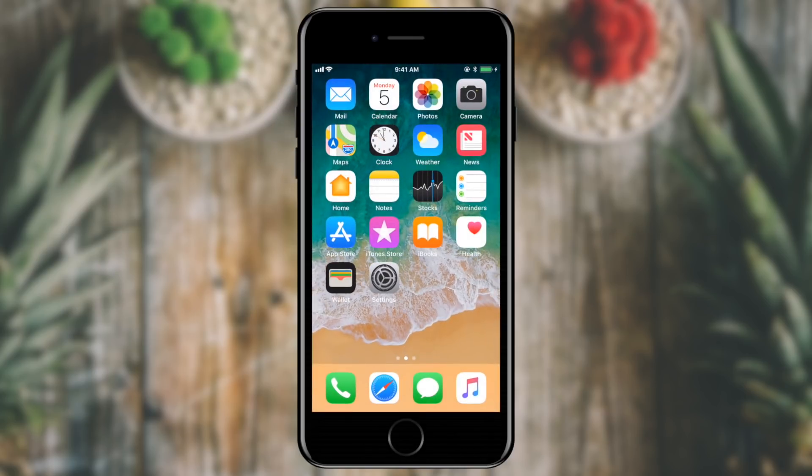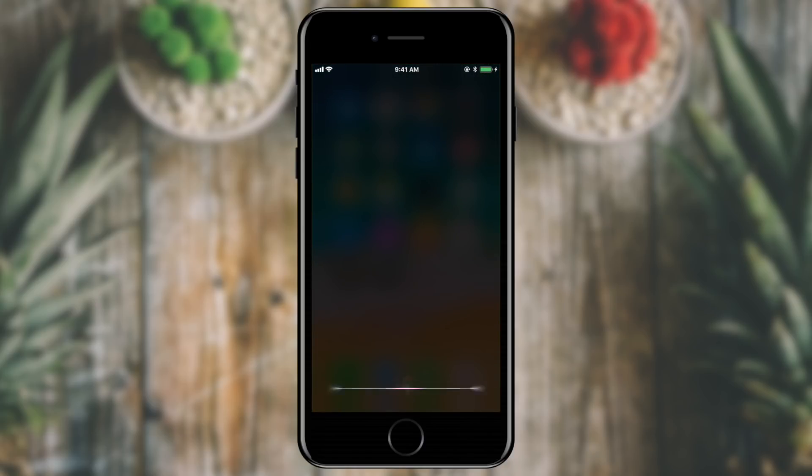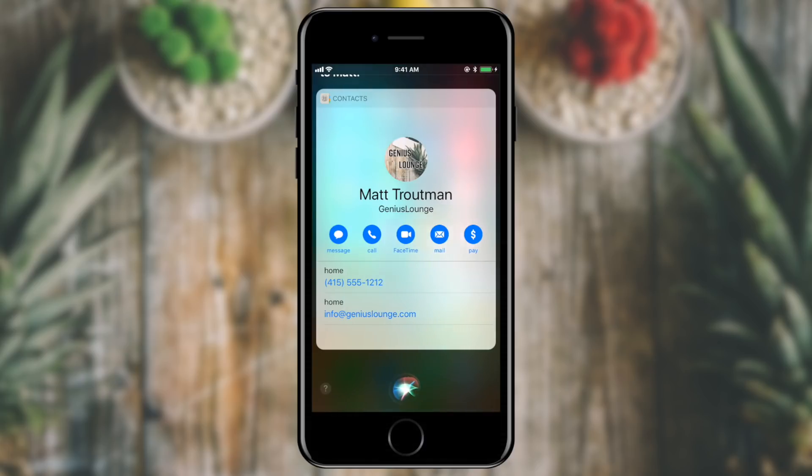I'm going to go back to my home screen. I'm going to hold my home button and invoke Siri and ask: who does this phone belong to? And it says, I believe this phone belongs to Matt. There's a phone number and an email address. So if you provide that information in your contacts, you'll be able to provide that information to somebody who has found your lost phone.